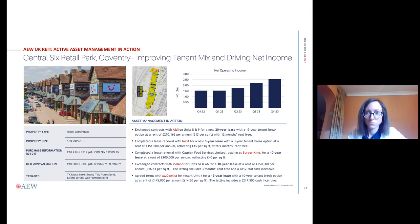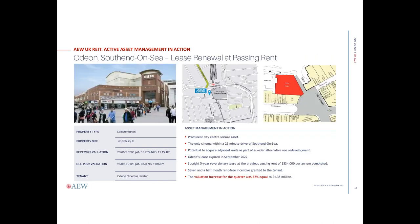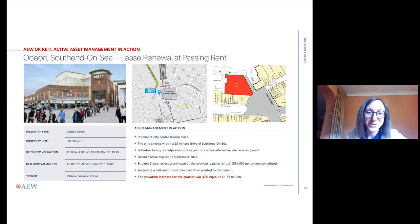We momentarily lost Henry. Not to worry — I will carry on. Hopefully you heard what Henry was saying about Coventry. If not, we can cover that again, and some people have also submitted additional questions about Coventry which we can review at the end.